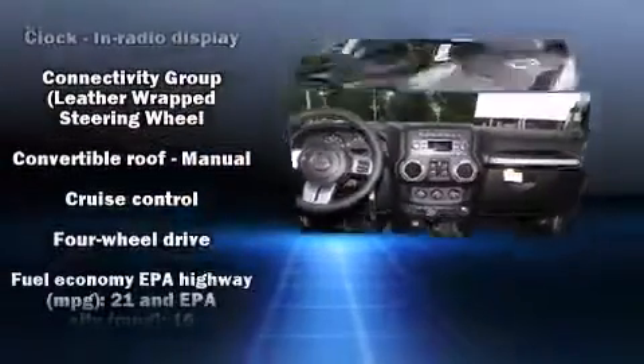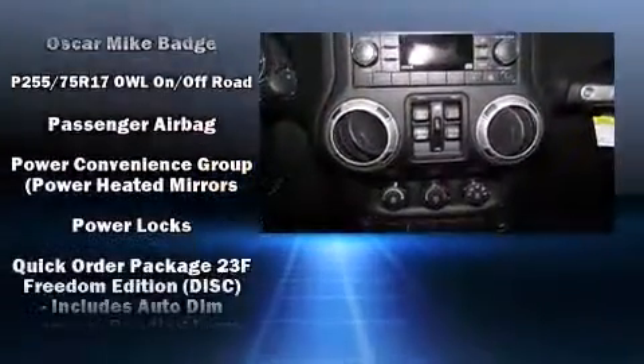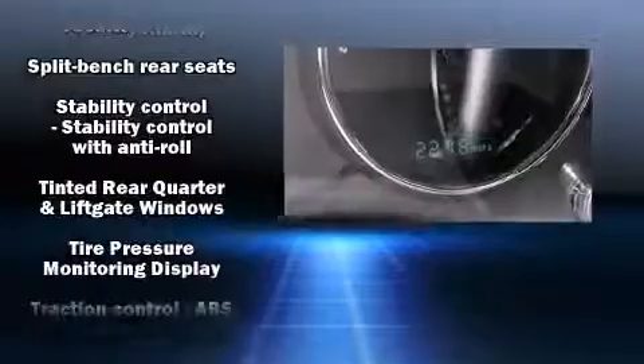Jeep ensures the safety and security of its passengers with equipment such as dual front impact airbags, integrated rollover protection, traction control, ignition disabling, and four-wheel disc brakes with ABS.